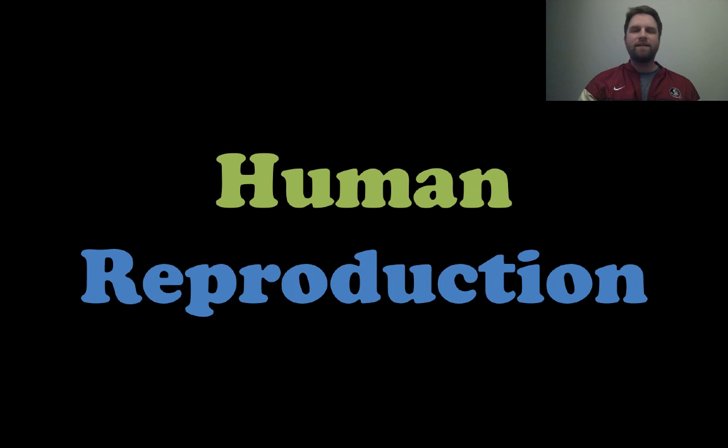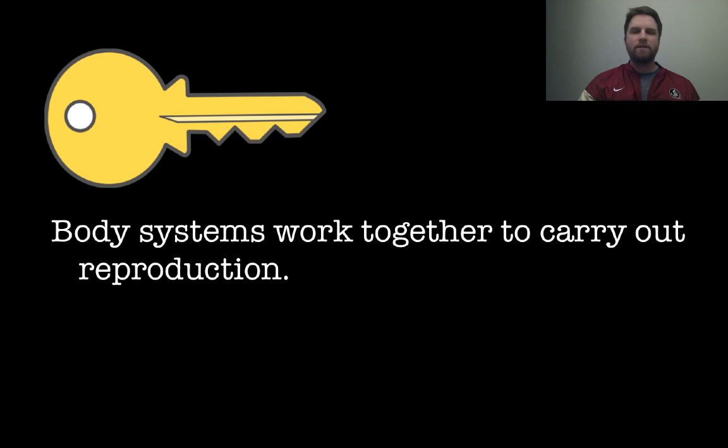Hey everyone, it's Mr. Veve and this lesson is on human reproduction. Let's get right into it with our first key concept: body systems work together to carry out reproduction, and we're looking at which individual systems work together towards the end of this video.